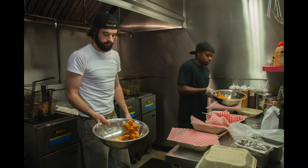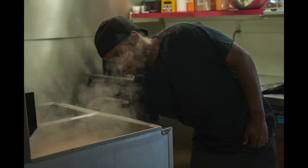I ask Mark more details about their own process of making chicken wings. He tells me the secret method they use, but makes me promise I won't reveal it. If I did, it wouldn't be a secret anymore, right?